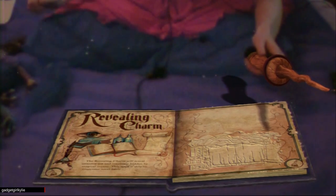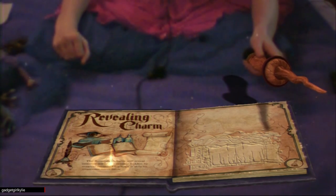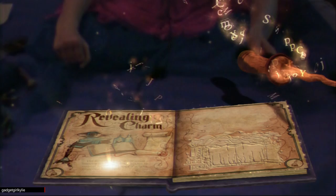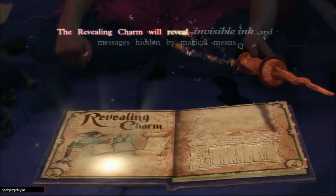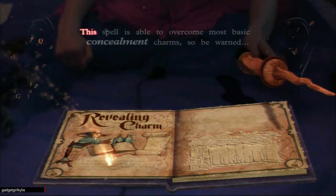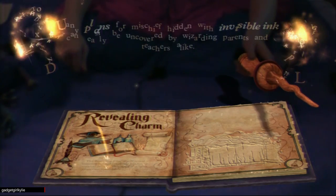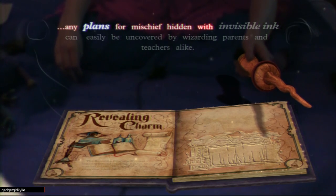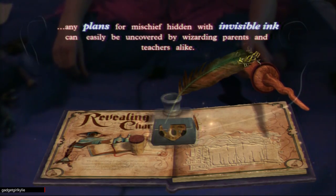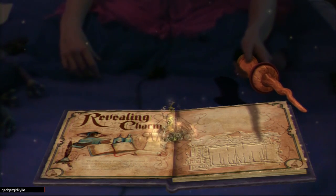The Revealing Charm — this useful little charm will allow you to uncover messages hidden by other wizards, so pay attention. You should read about this chapter first, or you can just turn the page to start. The Revealing Charm will reveal invisible ink and messages hidden by magical means. This spell is able to overcome most basic concealment charms, so be warned.